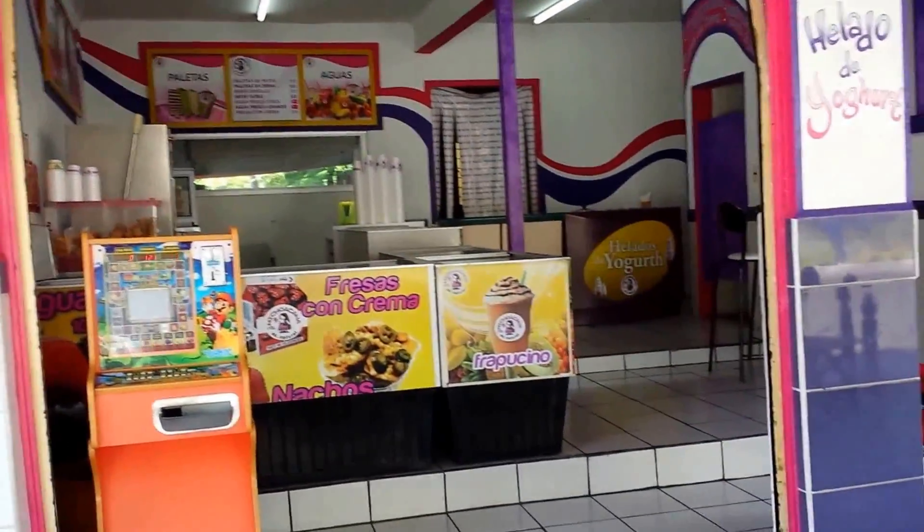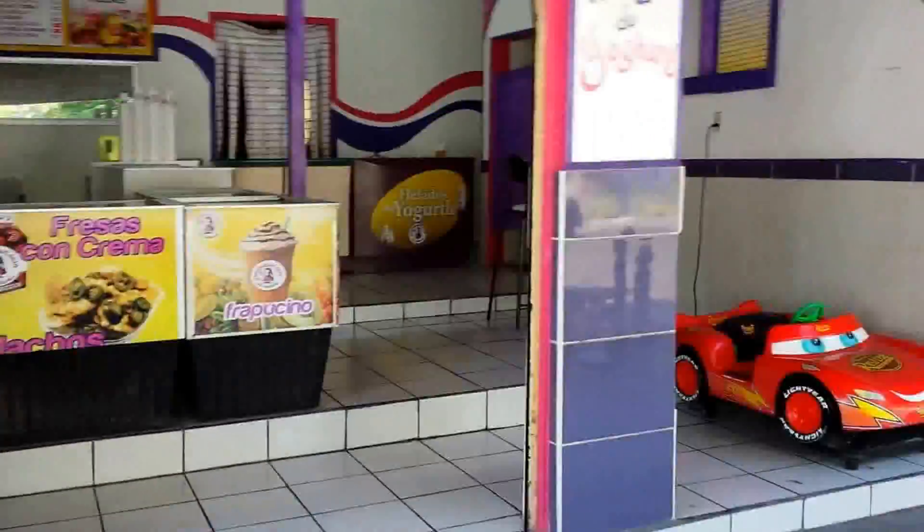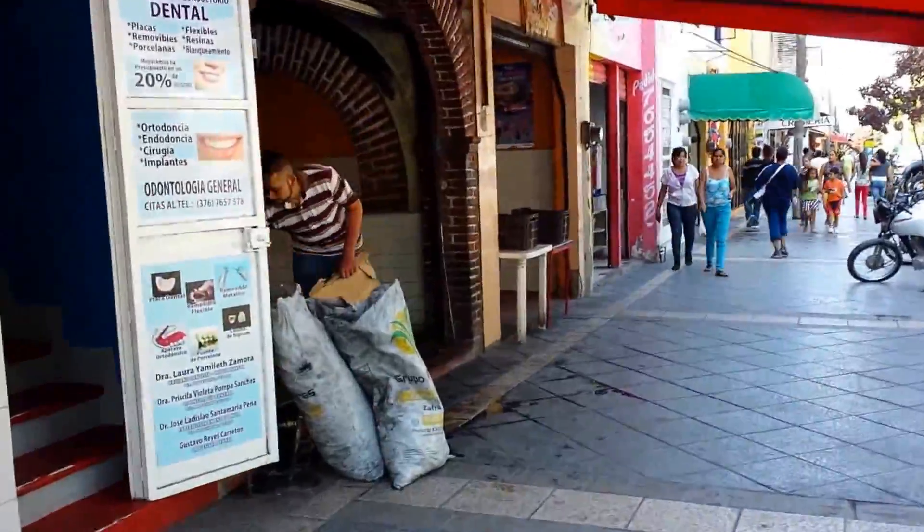Hi everybody. I'm going to walk downtown Tepala for you to see, or a little bit anyways.